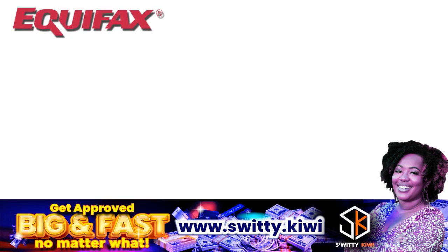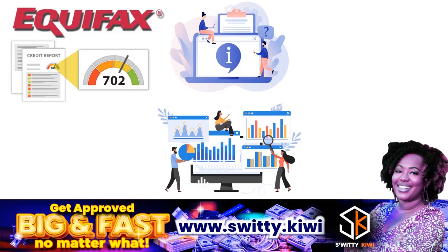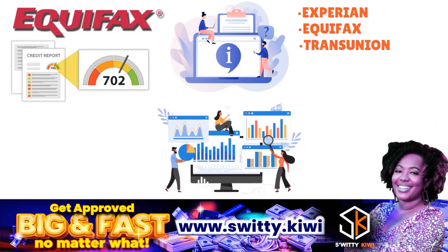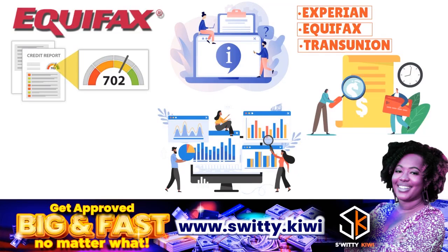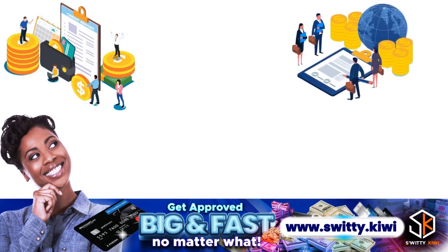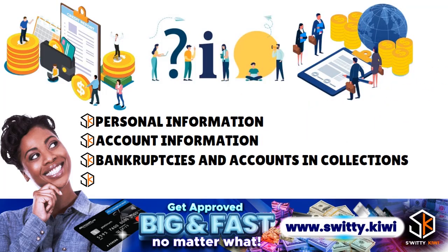When we talk about your Equifax credit report, what kind of information can you find? You find a standardized set of items across an Experian credit report, an Equifax credit report, and a TransUnion credit report. An Equifax credit report is basically a summary of your unique financial history. The three nationwide credit bureaus collect and maintain a history of your credit activity as reported by all the lenders and creditors you have accounts with. Your credit report includes personal information, account information, bankruptcies and accounts in collections, and inquiries — which list the lenders and other companies that have accessed your credit report.